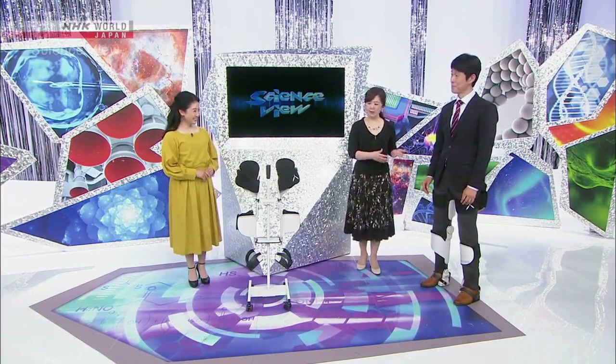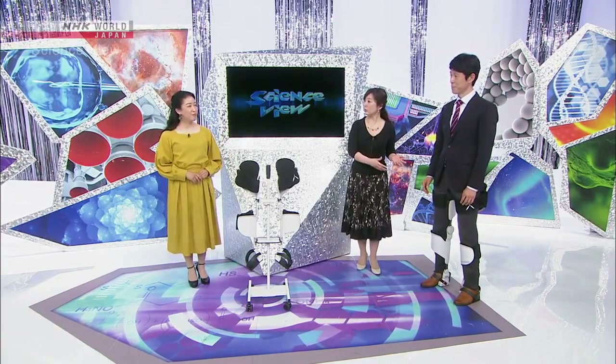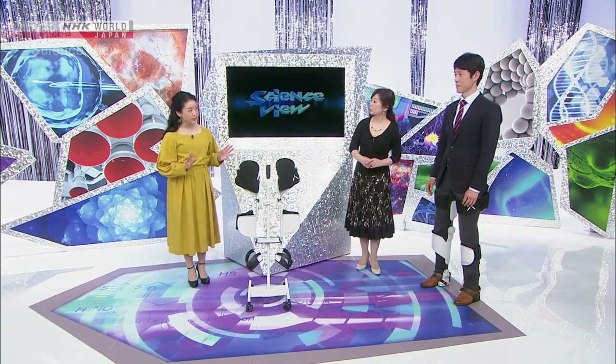Is this like a power assist suit? It may look similar to a power assist suit, but it's totally different. A power assist suit is a device that supports movements using the power of a motor. But this wearable chair supports the user when they're resting — it makes it much easier to remain still. This chair would make teaching at the university much easier, as instructors have to stand for a long time. I could see it being used in many different fields.